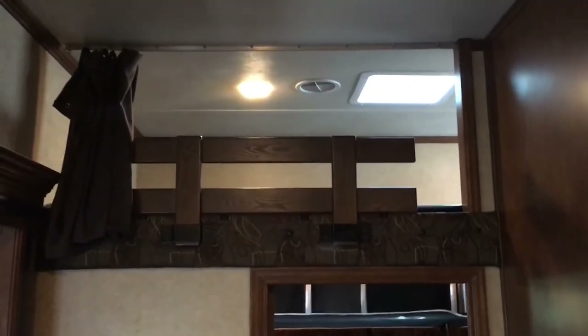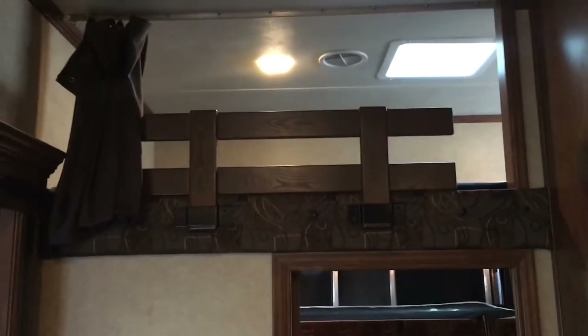Before going into the garage, you'll see the loft above — air ducts, vents, and lights up there — a nice extra sleeping space.